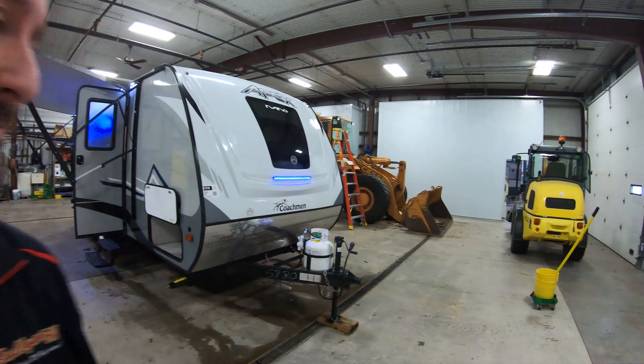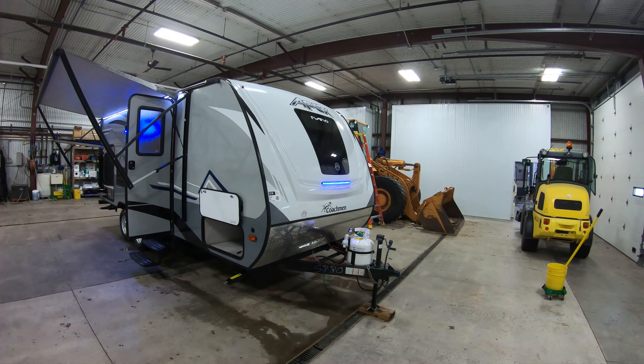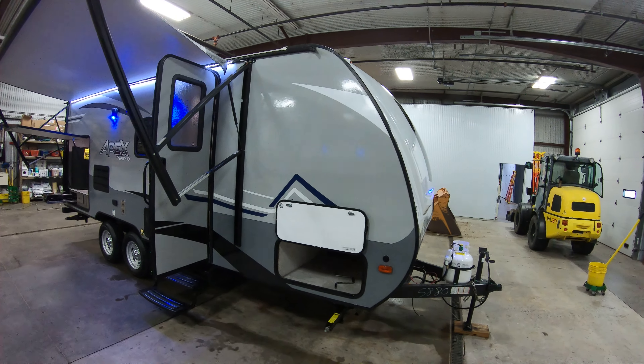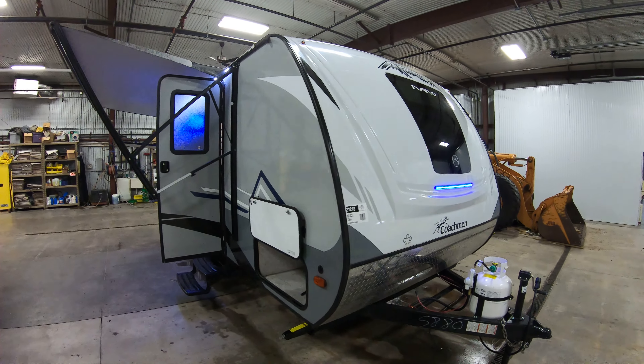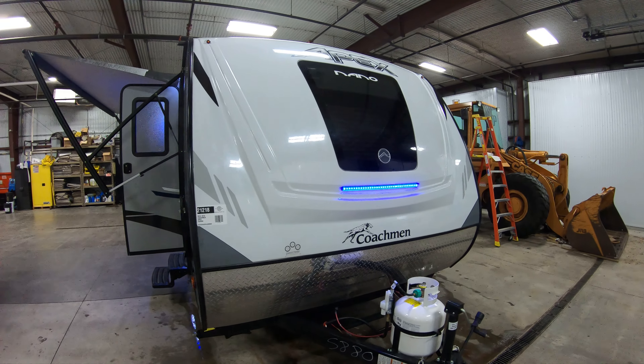Hello, this is Chris Yost at Bullion RV in beautiful Duluth, Minnesota. Today we're going to give you a walk-around of our all-new 2019 Coachman Apex 203 RBK Travel Trailer. It's one of the first Apex's we've gotten in here — lightweight at only 3,800 pounds, so it doesn't take a huge vehicle to tow it.